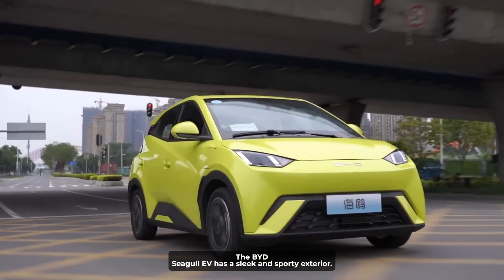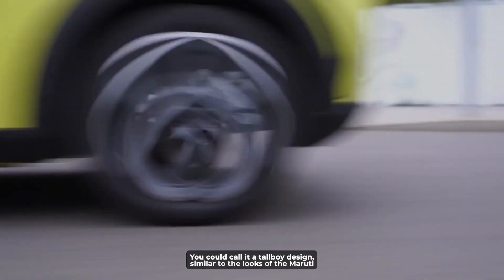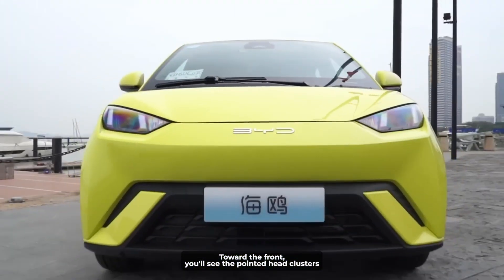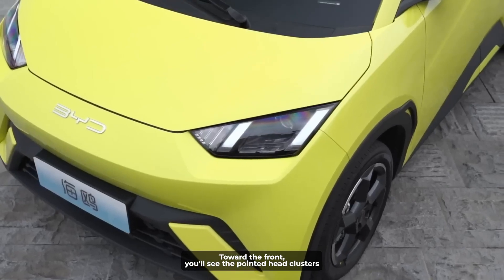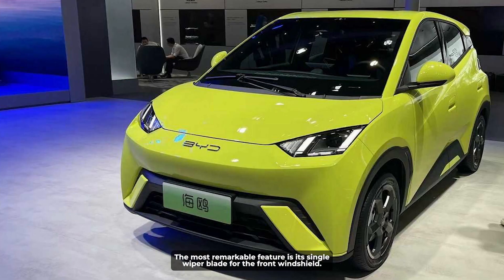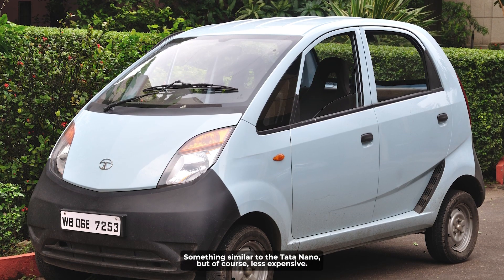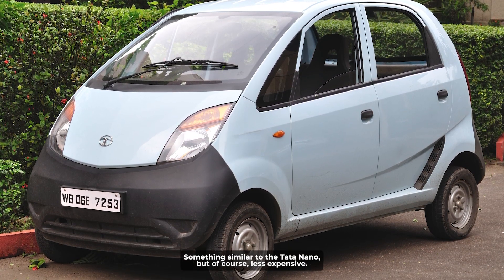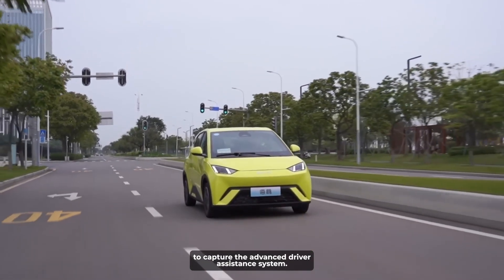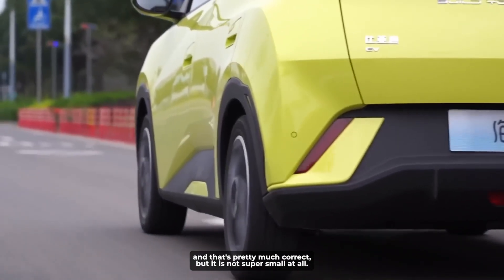The BYD Seagull EV has a sleek and sporty exterior. You could call it a tallboy design, similar to the looks of the Maruti Reitz and Chevrolet Beat. Toward the front, you'll see the pointed head clusters with the BYD logo in the middle and a striking bumper. The most remarkable feature is its single wiper blade for the front windshield, something similar to the Tata Nano. The car also has a windshield-mounted camera to capture the advanced driver assistance system. In terms of size, this EV is said to be small, and that's pretty much correct.